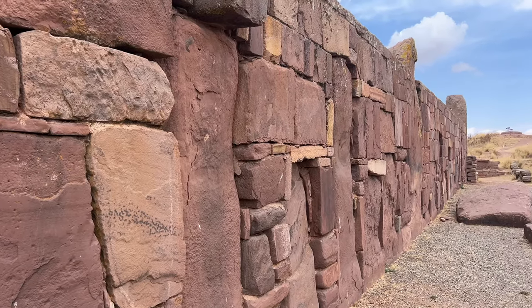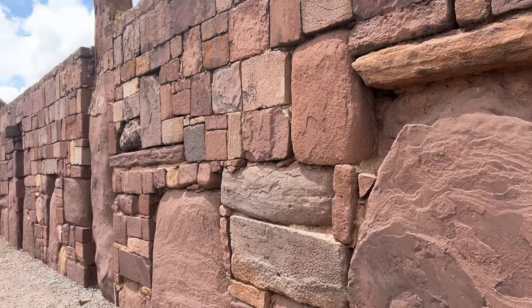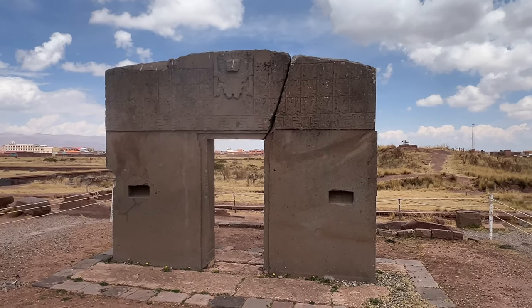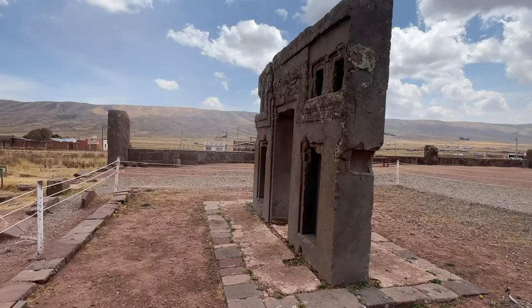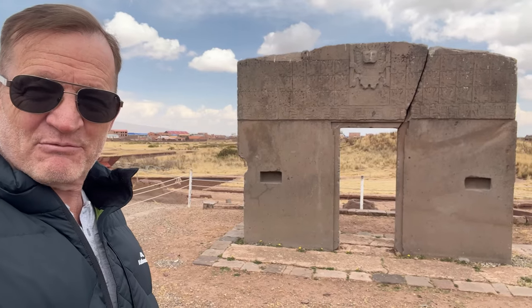I'm starting to get a little sceptical of World Heritage sites. Yes, you want to protect them and learn about them, but more and more sites are being added to the list and they're getting less and less impressive. The sunport here is the most emblematic feature of the Tiwanaku site — it's actually volcanic granite and it came from Peru.